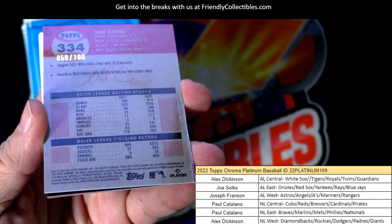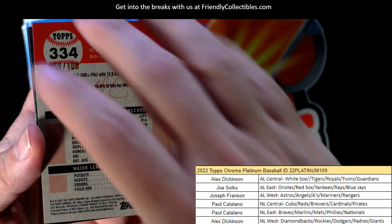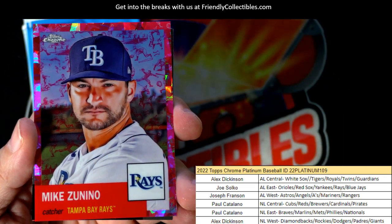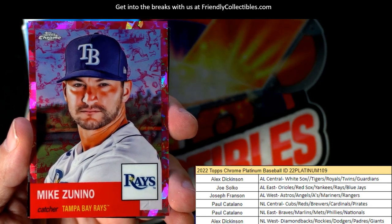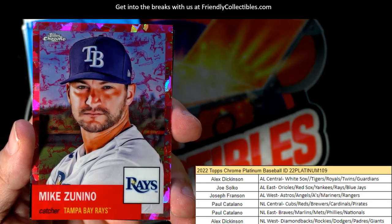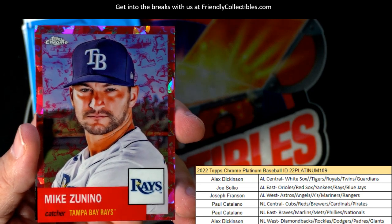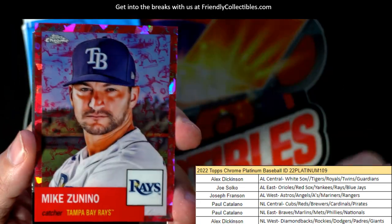Smoltz, 50 of 100, Mike Zanino, Tampa Bay Rays — look at that man, that's hot. I guess that's one of those toily variations — whatever you call it, twily variation — Tampa Bay Rays, and that is Joe S coming out to you, numbered to 100.